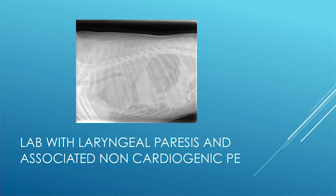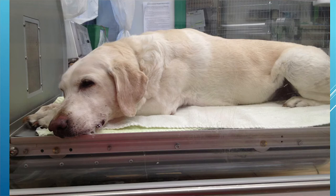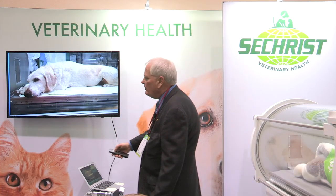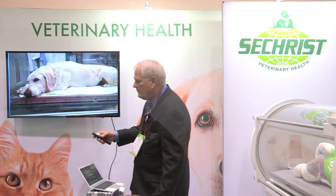Here's a lab with laryngeal paresis associated with non-cardiogenic pulmonary edema. Before this dog was put into the chamber, it was in orthopneic position in extreme respiratory distress and had been that way for nearly 12 hours according to the owners. About 10 minutes into the chamber, you can still see bubbles from the pulmonary edema, but the dog was finally able to rest and breathe comfortably.